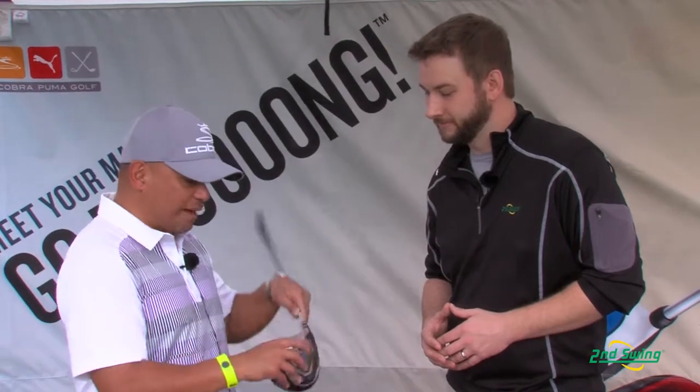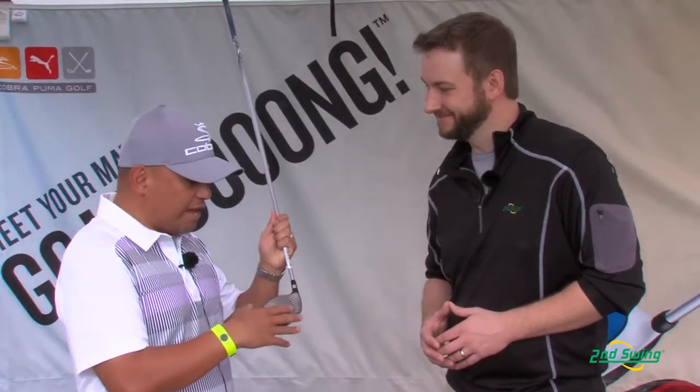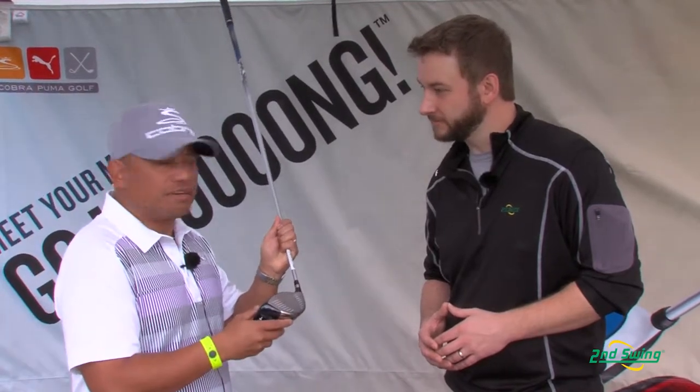Thanks Pete. The Baffler XL Driver was designed for golfers who need a little bit more help, a little bit more forgiveness. The first thing you should notice about this driver is it has a huge face, and because it has such a large face and a large body, it's forgiving.